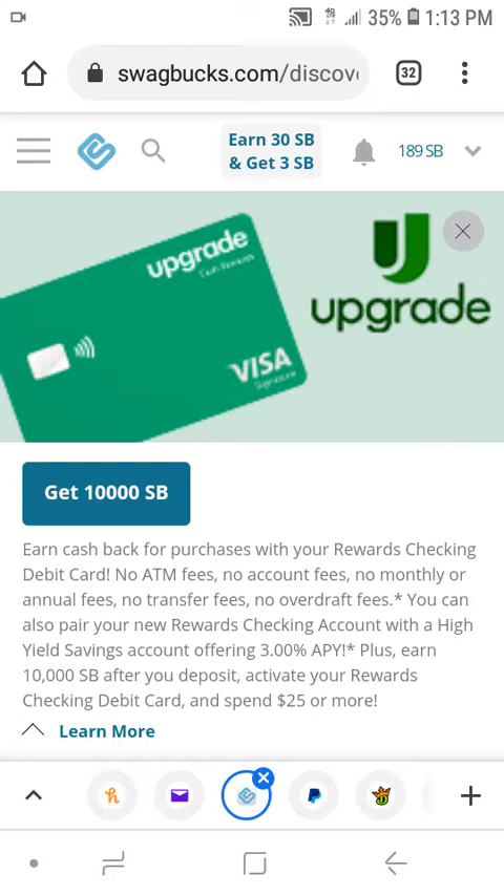It says you can also pair your new rewards checking account with a high yield savings account offering 3% annual per year. That's amazing right there, because most traditional banks only offer you 0.01% interest on your account, which really is nothing — you'd have to put millions in there to earn something. But with 3% annual, that's a good investment right there. And this is an online bank — that's incredible.